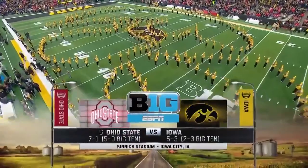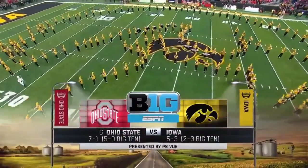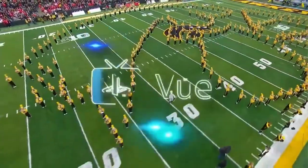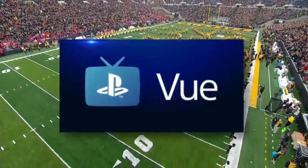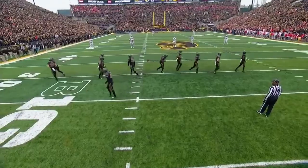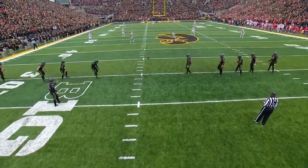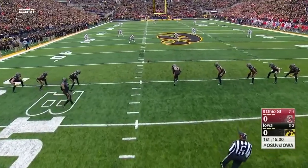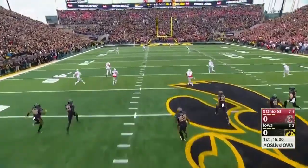Ohio State steps smack into the middle of a blackout to take on Iowa — it's the Buckeyes and the Hawkeyes, college football on ESPN presented by PlayStation. Ohio State comes in seven and one, five and oh in conference; Iowa five and three, two and three in the Big Ten. And we are underway.